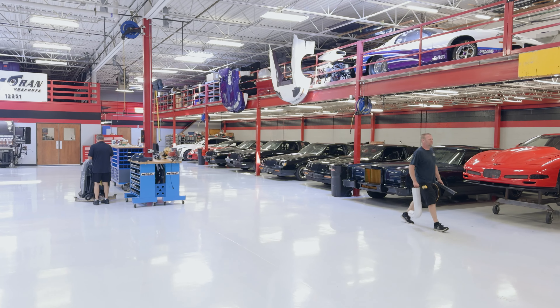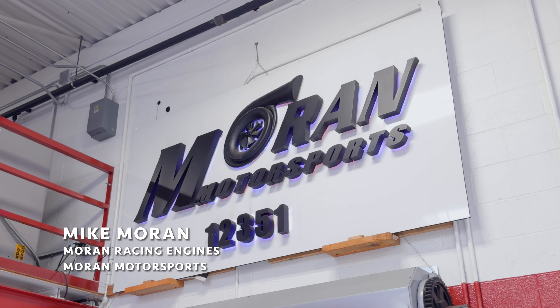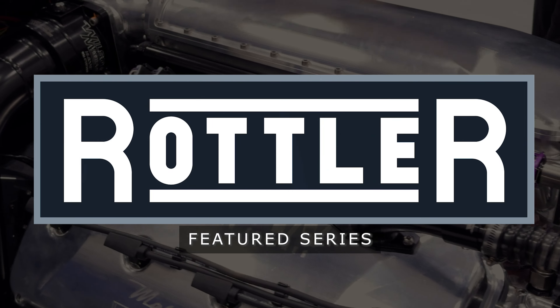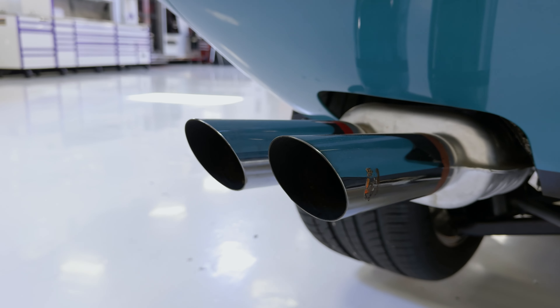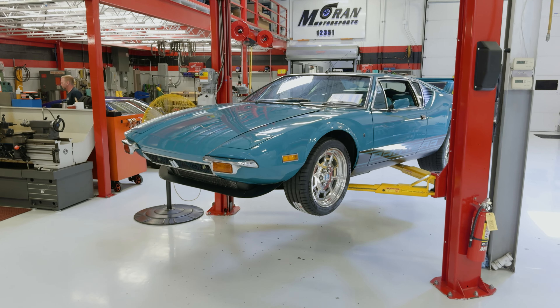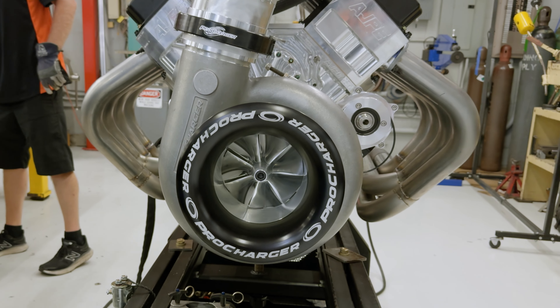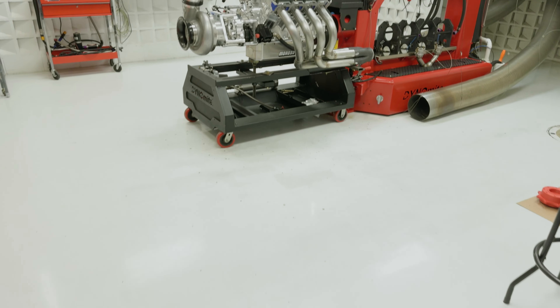It started like anybody else's business — it was a hobby. I'm Mike Moran, owner of Moran Racing Engines and Moran Motorsports. We were kind of the first in the sevens on mufflers, then the first in the sixes at 200 with the street car stuff, then the first in the fives with the turbo car, and so on. We just kept setting and breaking barriers and setting records.